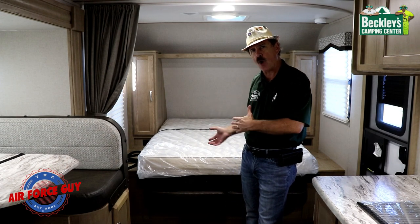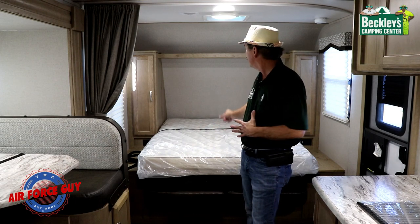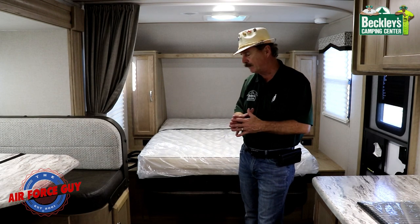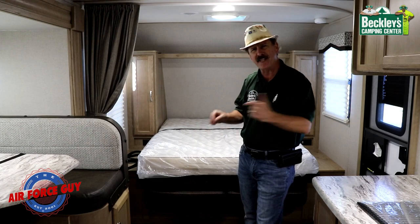The Murphy bed does give you the added advantage of having a sofa. You can leave that bed made up — take your pillows and stuff them up in the top to make it easier. Let me know what you think: do you like it or not?